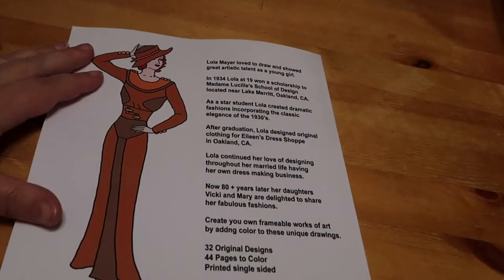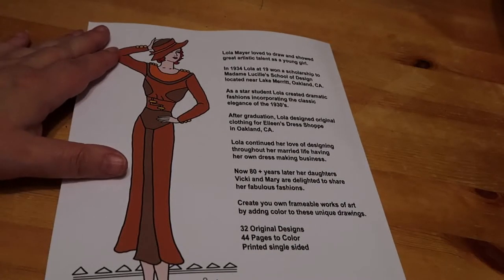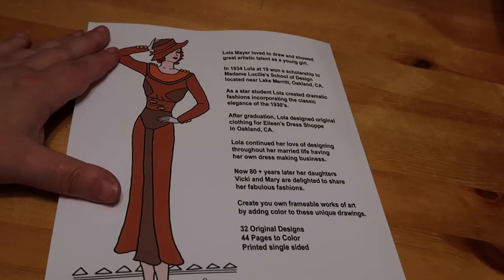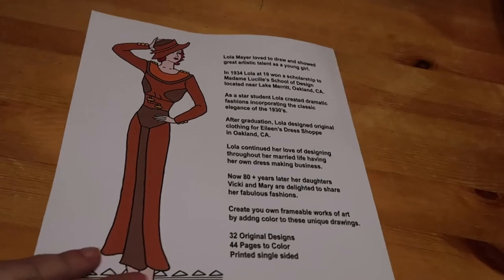So there's the back — just a bit of background on the artist Lola Meyer. At 19 she won a scholarship to Madame Lucille's School of Design near Lake Merrick, Oakland, California. She created dramatic fashions incorporating the classic elegance of the 1930s. Eighty years later, her daughters Vicky and Mary are delighted to share her fabulous fashions. So lovely, and they're single-sided which is great.